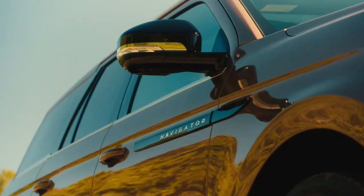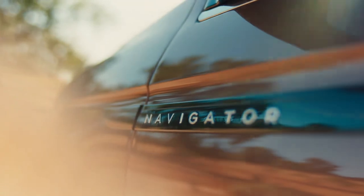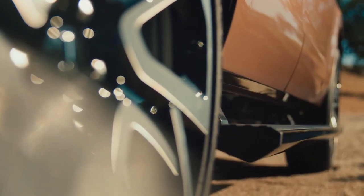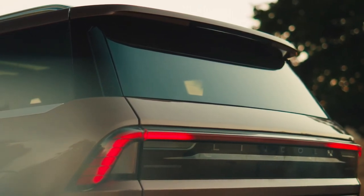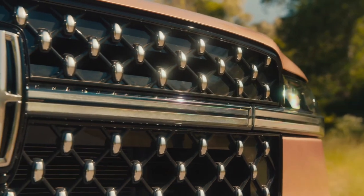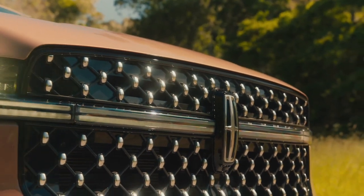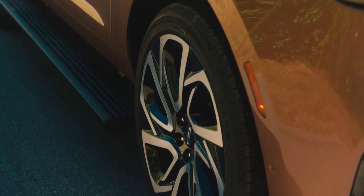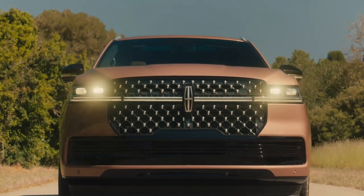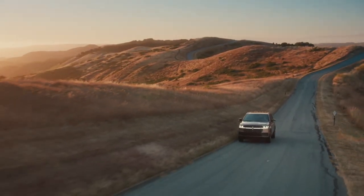The 2025 Lincoln Navigator is grandiose and full of screens as expected. Lincoln's popular big SUV mostly stays the course while adding screen acreage inside and an evolved look outside. The newly revamped Navigator now has a standard 48-inch dash-spanning Horizon display. Pricing is expected to start just under $100k, with orders opening in mid-October and deliveries in spring 2025.